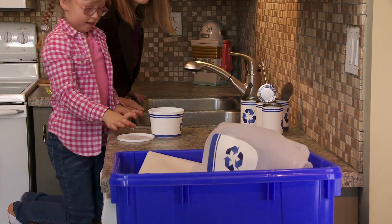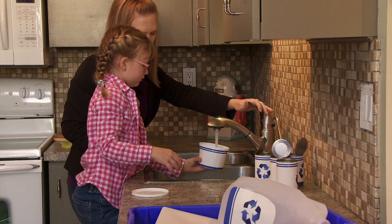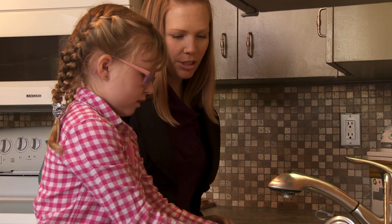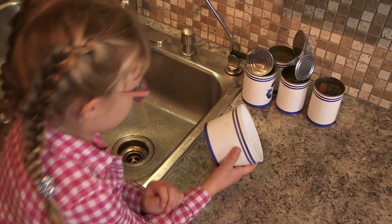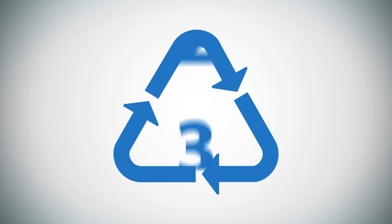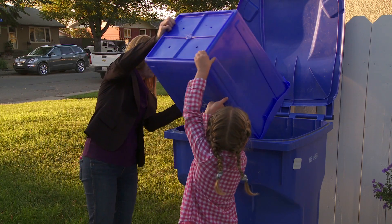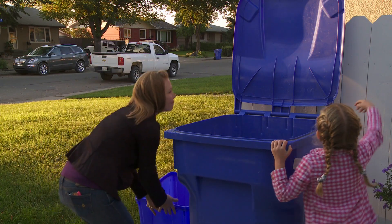First, put any last recyclables in your blue cart, like the yogurt container you just finished for breakfast, your morning reading, and Maddie's dog food can. Perfect! Remember, you can recycle all plastic containers that have a triangle with a number from 1 to 7 on the bottom. It's important to put your items loosely in the cart and not stack them together.